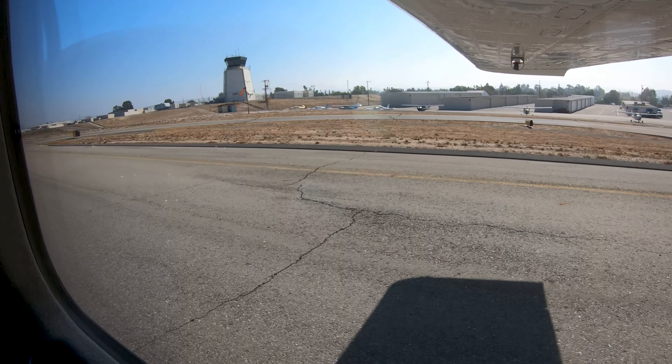Anytime you are unsure or in doubt about what you are instructed to do, the best solution is to ask the tower — they are there to help. Being aware of the hotspots and other configuration issues at Riverside will help pilots make better decisions and, along with the air traffic control tower, keep the operation safe and efficient. We hope this short video helps you prepare for your trip to Riverside Municipal Airport. It's always better to know before you go.